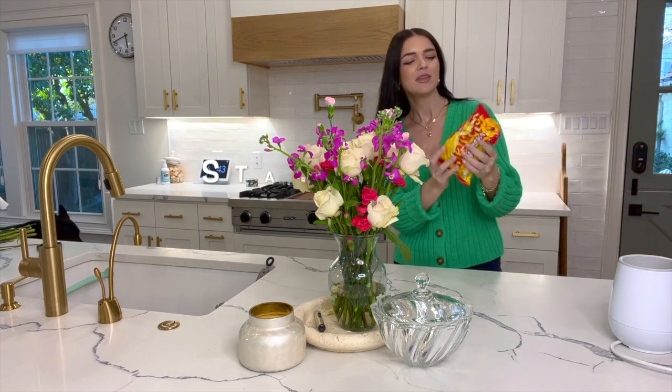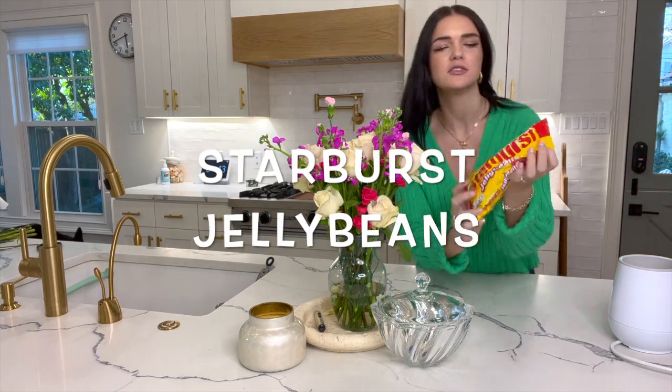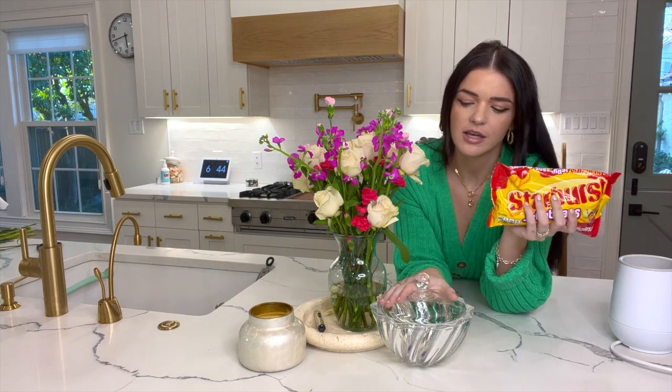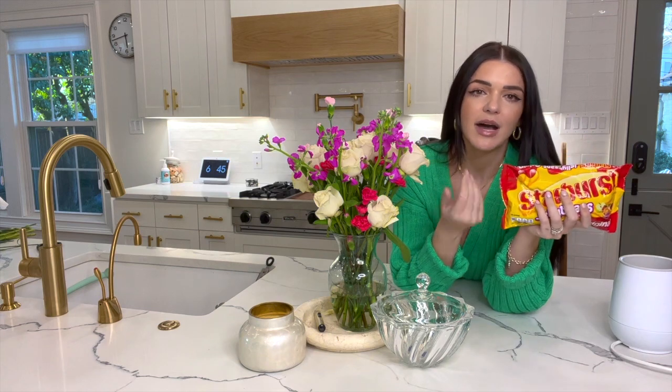So the next thing that I bought this week is some Starburst jelly beans. This candy dish was gifted to me at my wedding shower by a family friend who was actually my neighbor. Every time I went into her house, she always had candy in her candy dish, and so she kind of passed that tradition on to me when I got married. So I'm going to put these Starburst jelly beans in — they are the best jelly beans.